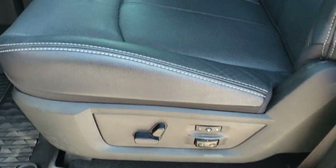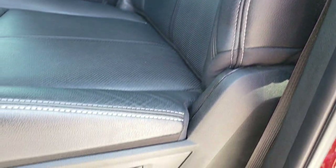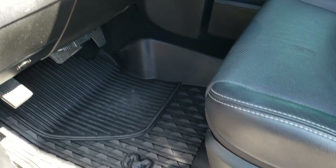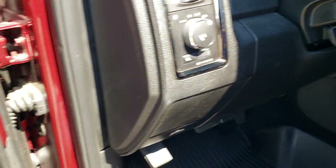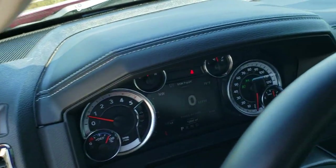Inside, the Laramie package gives you the black leather interior. There are no rips or tears on the seats. Both front seats are heated and cooled with a memory driver's seat. You get all-weather floor mats throughout, auto headlamps, power windows, power locks, and power mirrors.